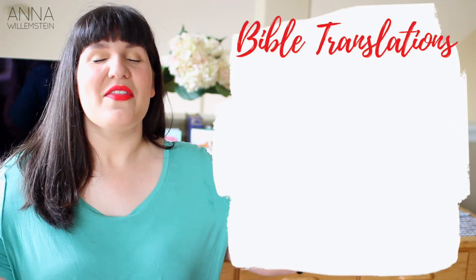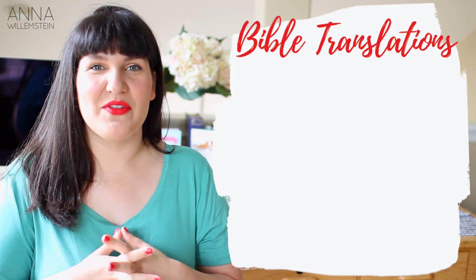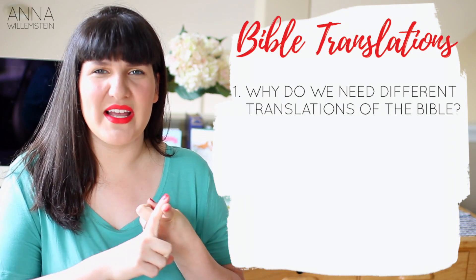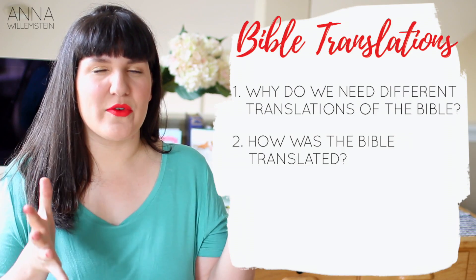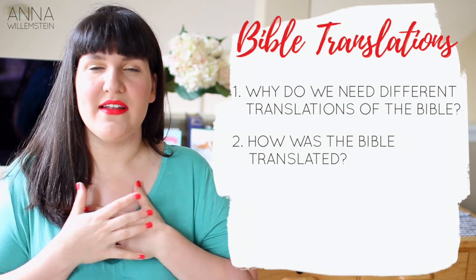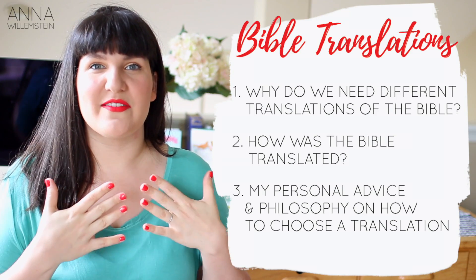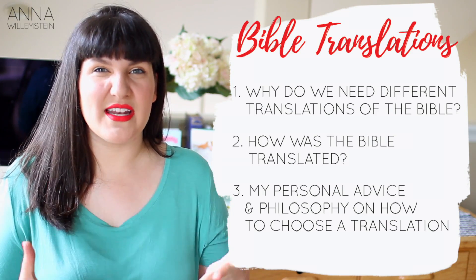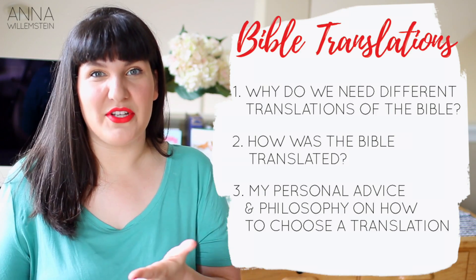What's up, everyone? Welcome back to my YouTube channel for a video all about translations of the Bible. In this video, I'm going to talk about why we even needed to translate the Bible in the first place, a basic overview of how the Bible was translated over the ages, and then a little bit from my personal philosophy about how I picked the translations that I read and study from, and any advice I might offer if you're trying to pick which Bible you're going to buy.